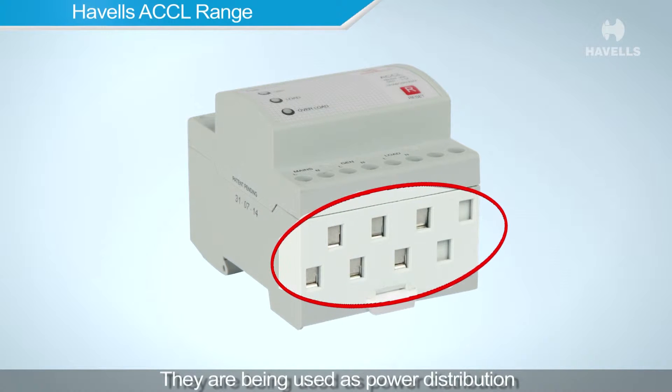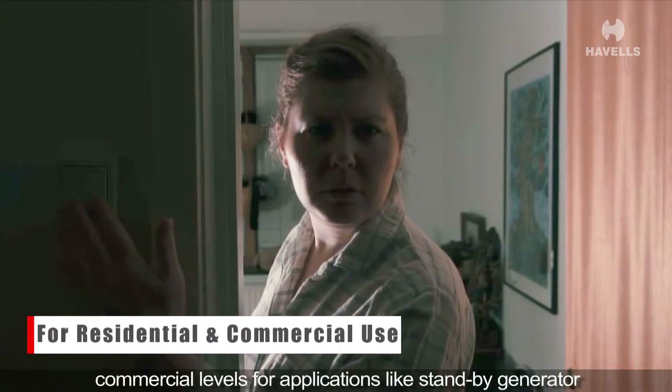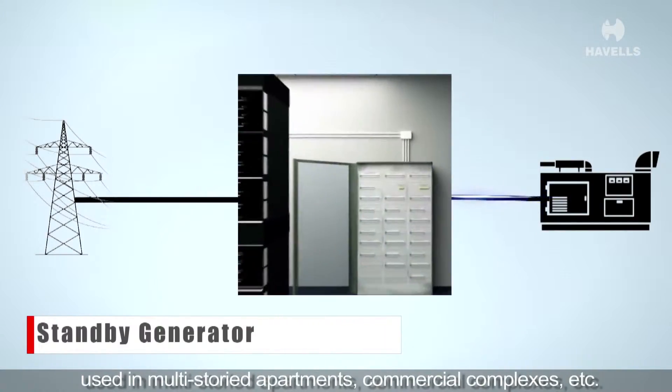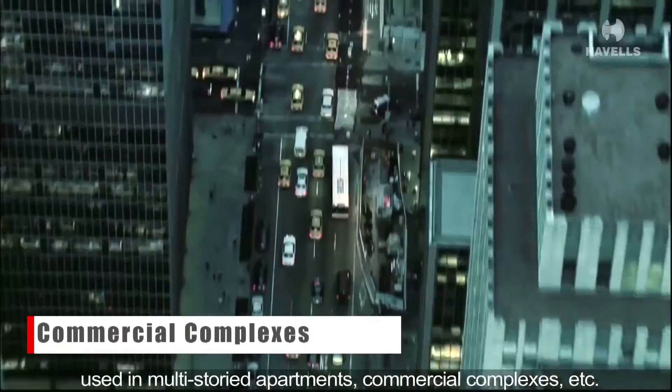They are used as a power distribution management tool at both residential and commercial levels for applications like standby generators in multi-storied apartments, commercial complexes, etc.